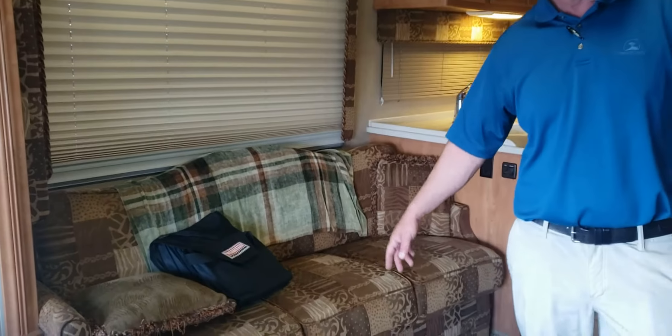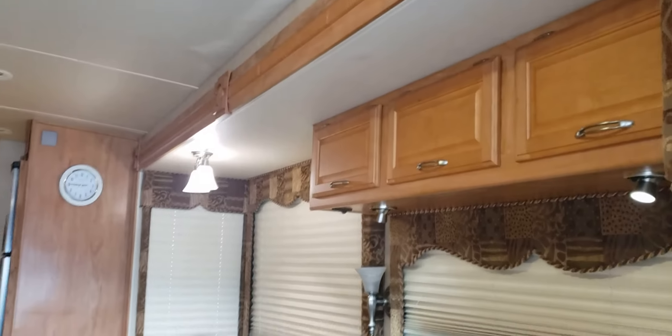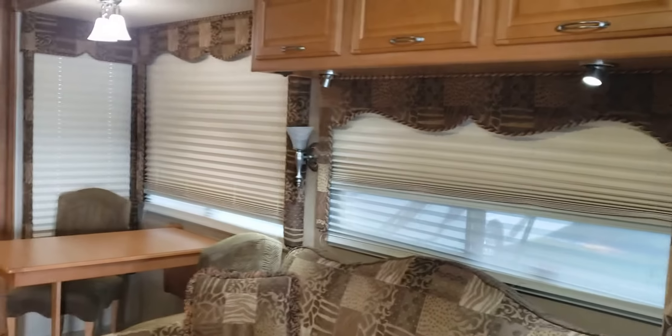Two couches — a manual couch and then of course a power couch. Both will make it to a bed. The fabric is well maintained, although dated. I'm actually a fan of it; some people like it, some people hate it.